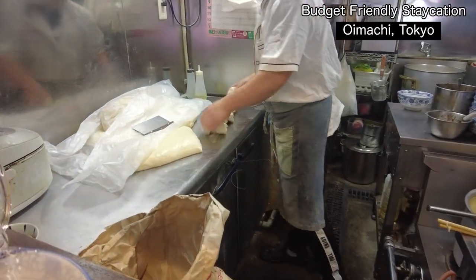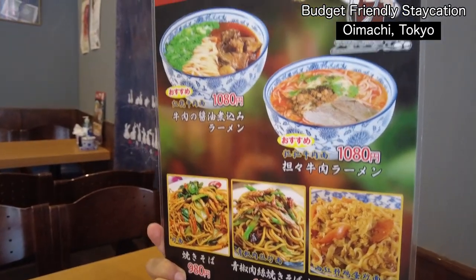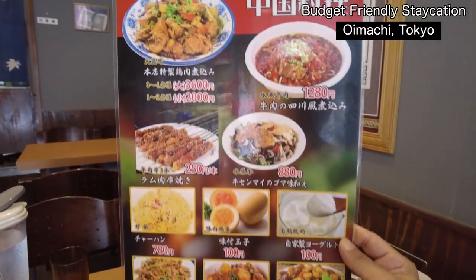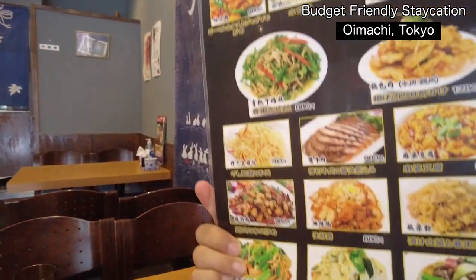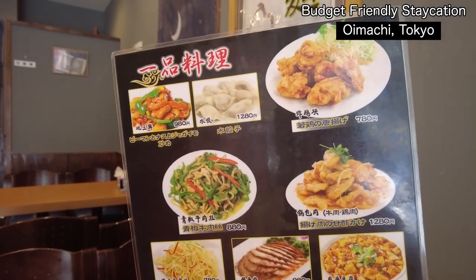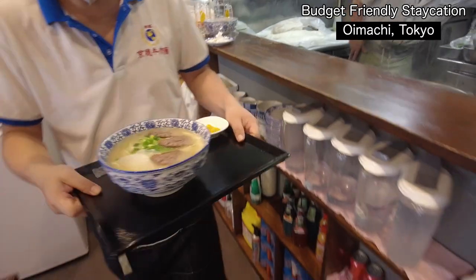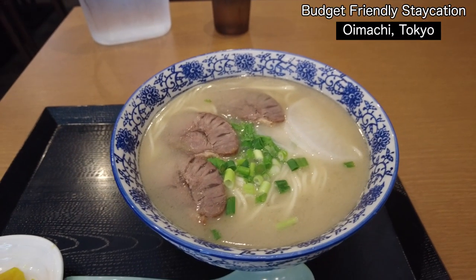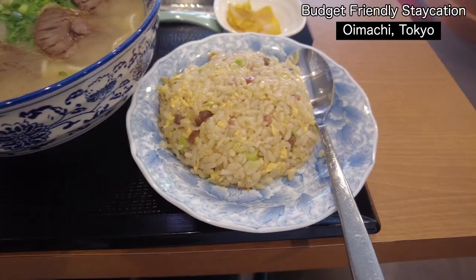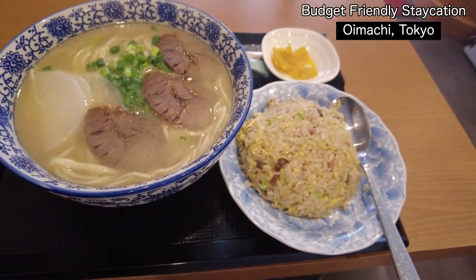I confirmed with the restaurant that this is a halal restaurant. Cheese Sweet is offering halal ramen mainly, and also yakisoba and a la carte menu — most of them Chinese style. It's good to come here as a group and share food. This is a ramen set — it's mainly beef broth soup, and fried rice is also coming. The ramen set from Cheese Sweet is 1,180 yen.